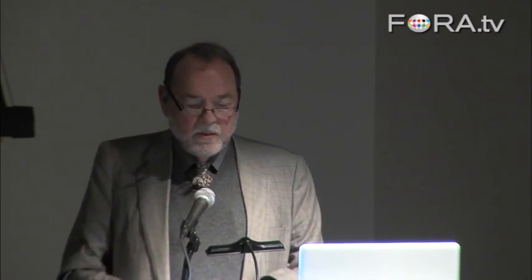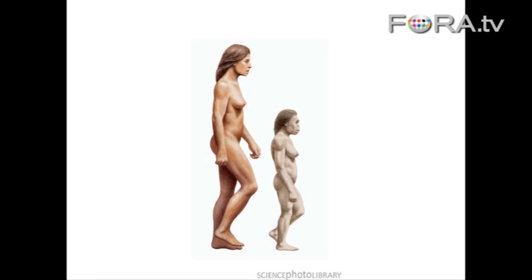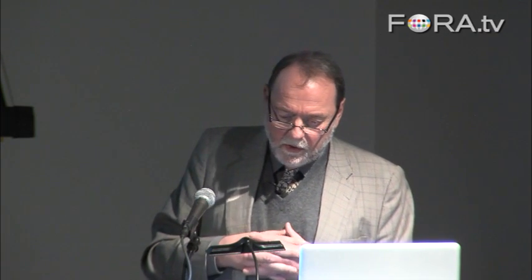But LB1 itself was amazing — absolutely unlike anything anybody had ever seen before, and nobody could have imagined this thing. In life, this tiny individual, now thought to have been a female, had stood not much more than three feet tall. Here she is in reconstruction compared with a modern woman. What's more, the skull of this individual had contained a brain that was no bigger than that of a chimpanzee, which is to say it was only about a third of the size of our own brains.